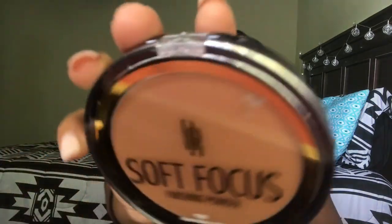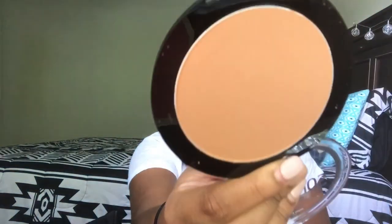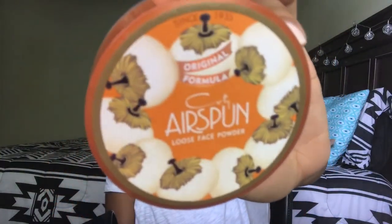Next is a repurchase — one of my favorite powders, the Black Radiance Soft Focus Finishing Powder in Creamy Bronze Finish. Also a repurchase is my Airspun Setting Powder. I was running low so I picked up another one. If you don't know, Airspun does come with a puff but it's a cheap little puff, so I just end up throwing them away.